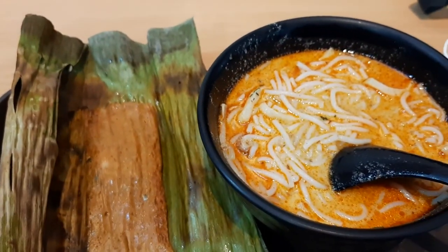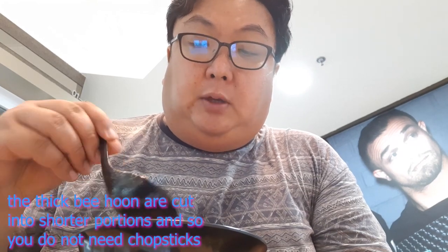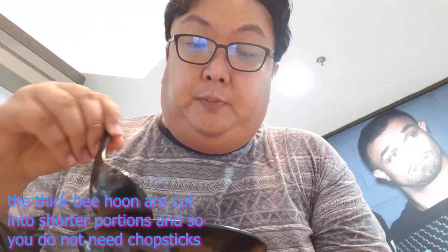So here is my meal. This is Kartong Laksa. The difference is that they actually cut the long noodles into shorter lengths so that you can eat it with a spoon. Instead of other places where maybe you'd use chopsticks, here the spoon is enough to pick up all the noodles. The other ingredients are also cut according to the length of the noodles.